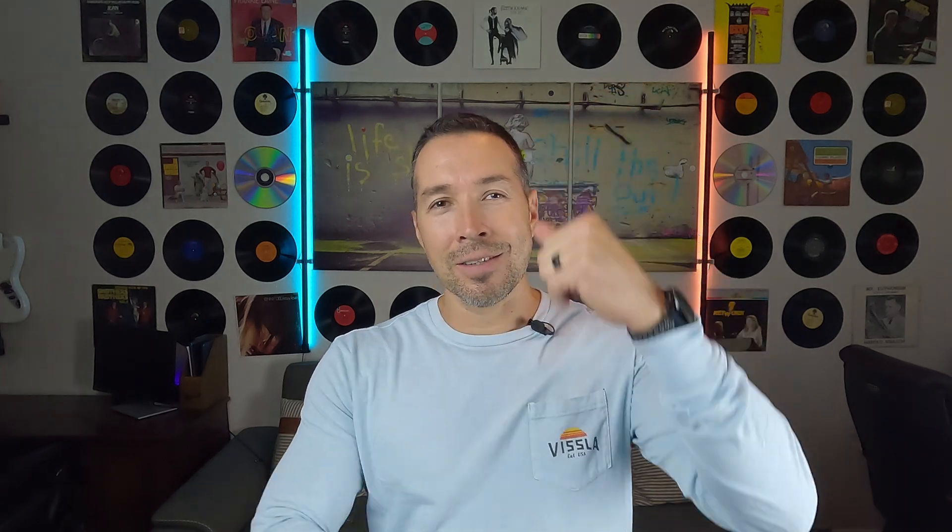What does that mean? Well, this development is exceptionally significant for individuals who want the freedom to leave their phones behind but still wish to keep tabs on their diabetes right from their wrists — because this will talk to this without this.